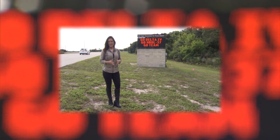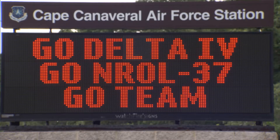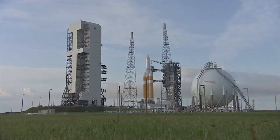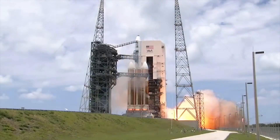Countdown begins now for the Space and Missile Systems Center's Launch Enterprise Team. The Delta IV Heavy launches from Cape Canaveral Air Force Station, Florida, carrying the NRO payload into orbit.